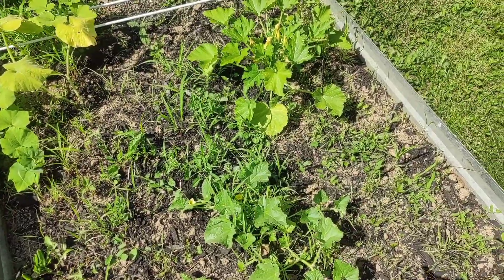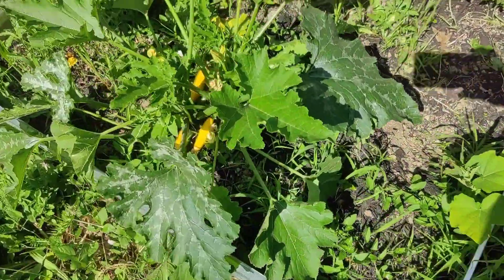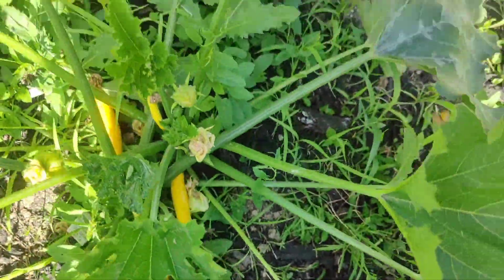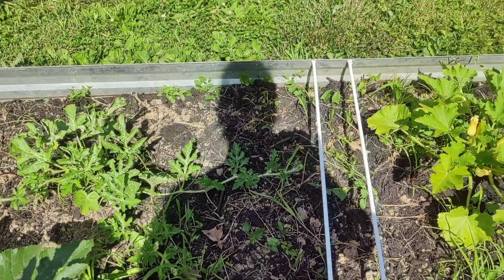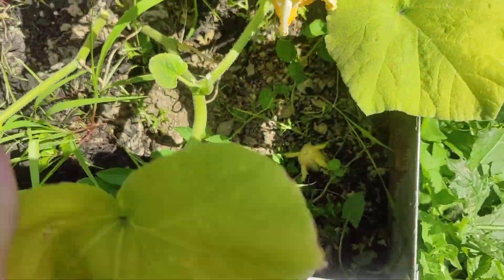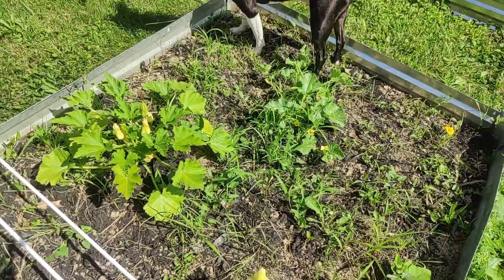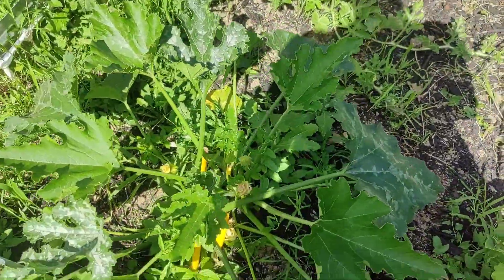Up here I have my squashes and such. This is a cantaloupe, and these are my yellow squash — look at them growing, they're so big! And that's a watermelon right there. Then I think this is zucchini — Nugget, get out of my garden!